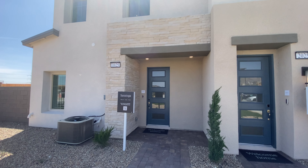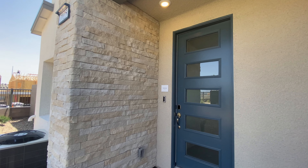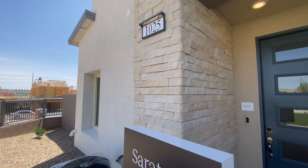Today, brand new home tour. We are at Lennar in Red Point in Summerlin. So they have two collections, Highline 1 and Highline 2. This is Highline 2. You guessed it, this is Highline 1. So today we are going to start out at the Saratoga. They have four floor plans on the number 2 collection, starting with the Saratoga.